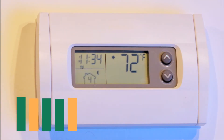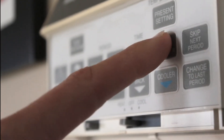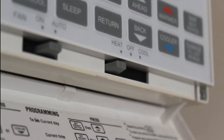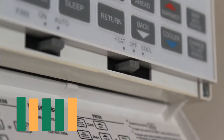A programmable thermostat can be a big help when it comes to saving energy. By setting your heat and AC to shut off when you're typically not at home and come on 30 minutes before you arrive, you can cut down your monthly bill by up to 20%. Even without a programmable thermostat, turning off your heat or AC every time you leave can result in big savings.